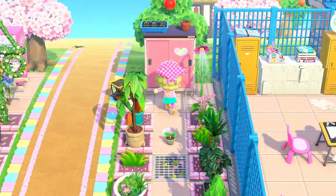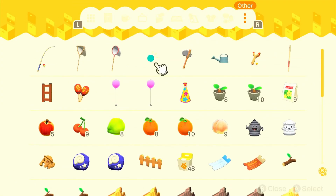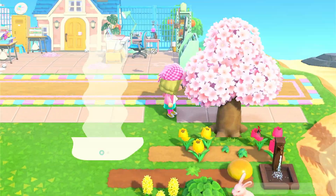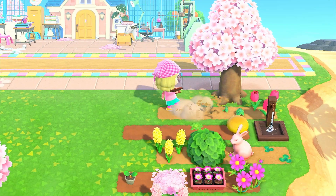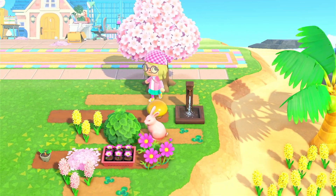Alright guys, so today we're going to be looking at that little garden area that I mentioned earlier. I just wanted to go ahead and get that out of the way because it was driving me crazy the way that it looked. So I just went ahead and started cleaning up the area, kicking off paths as I go — because that's the way Animal Crossing works. I'm picking up my items.